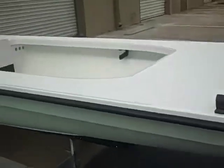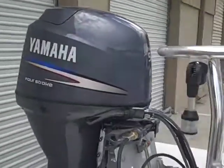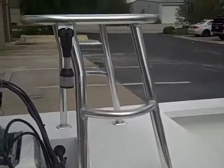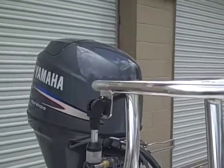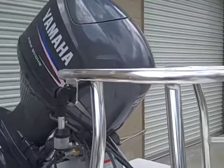The options on it are obviously the Yamaha 4-stroke, the custom Bob's jack plate, the custom pulling platform. This is a half tower — it allows full access. You can trim the motor all the way up and it won't affect it at all.